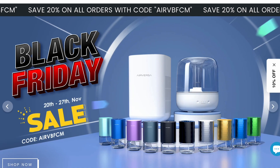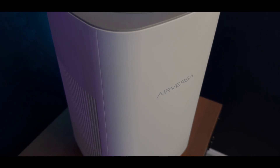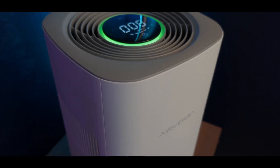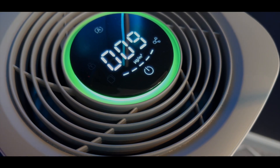Air Versa has products on sale for 20% off for Black Friday. I currently use the Air Versa AP2 air purifier, and I love how it keeps the air in my office super clean. It's quiet and it just works super well. I have a video about this one, and I'll drop all the links to the products in the description for you to take full advantage.